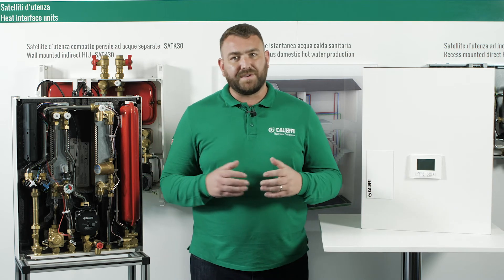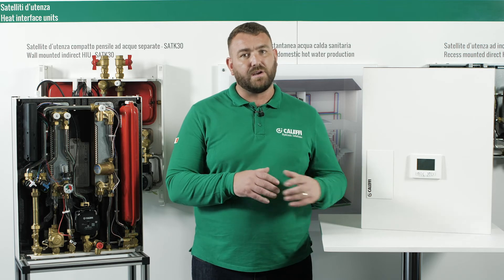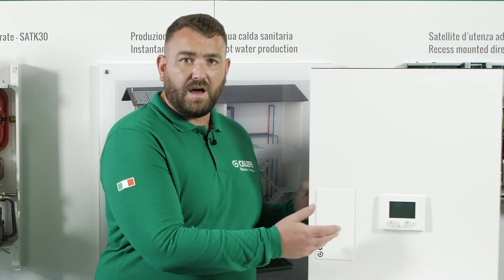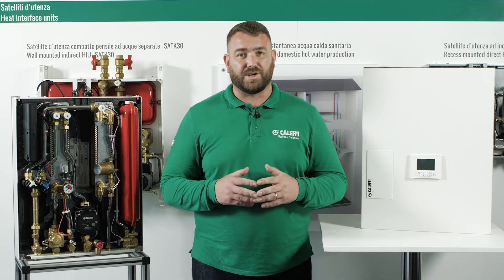Once the cover is fitted to the HIU, the unit is totally insulated so the cooler components are insulated from the hot components. The outer surface of the cover is metal and features cut-outs for the controller and for the heat meter, so the tenant can read the integral energy meter without removing the cover.